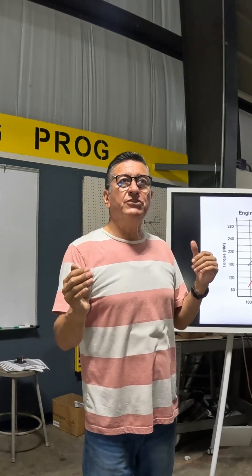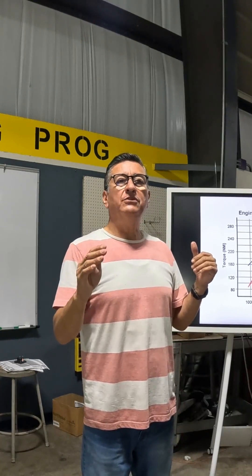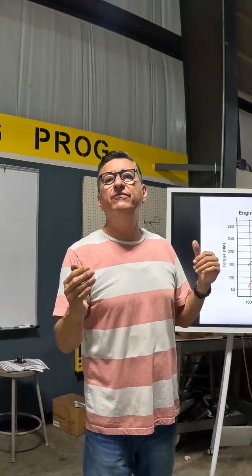The point of peak efficiency and peak torque in an inboard diesel engine is between 1400 and 1500 RPMs.